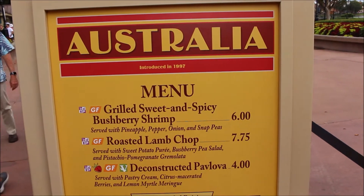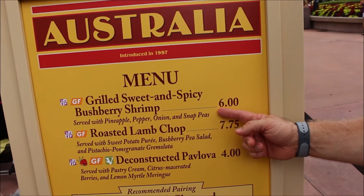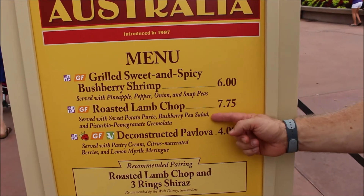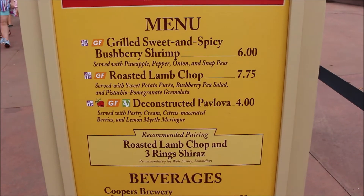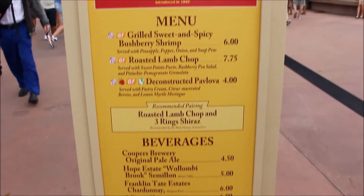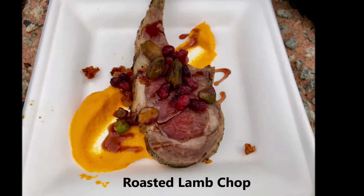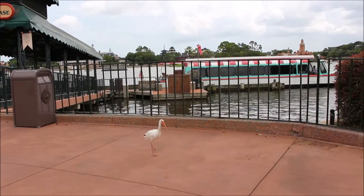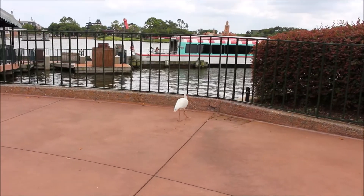Next we went to Australia, which had three gluten-free options — pretty exciting. We got the grilled sweet and spicy shrimp, the roasted lamb chop, and the deconstructed pavlova. Here's the full menu if you want to see the other offerings. Robert tried the roasted lamb chop. I don't eat lamb because I can't think about eating baby animals, but it looked good, and I think Robert enjoyed it.